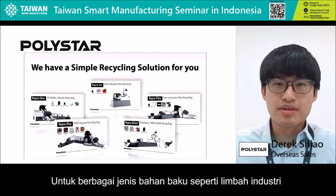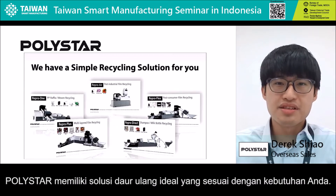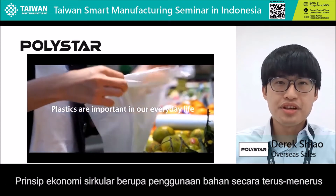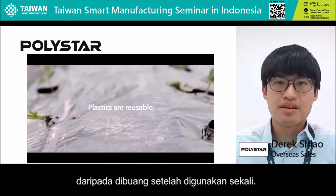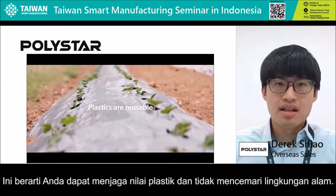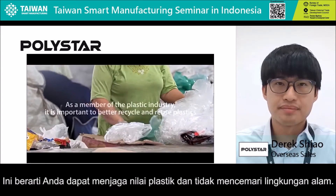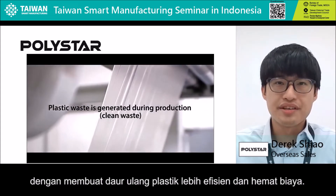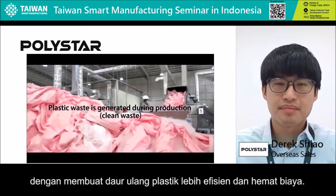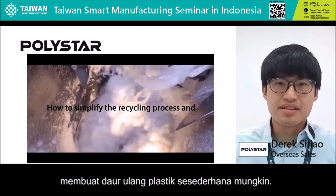For a wide variety of raw materials such as industrial waste or post-consumer waste, Polestar has the ideal recycling solution to meet your needs. The circular economy principles allow the materials to constantly circulate in a closed-loop system, rather than being used once then discarded. This means you can keep the value of plastic in play without leakage to the natural environment. Polestar has been spending efforts to promote circular economy by making recycling plastic more efficient and cost effective. Our systems are designed for a single purpose: to make plastic recycling as simple as possible.